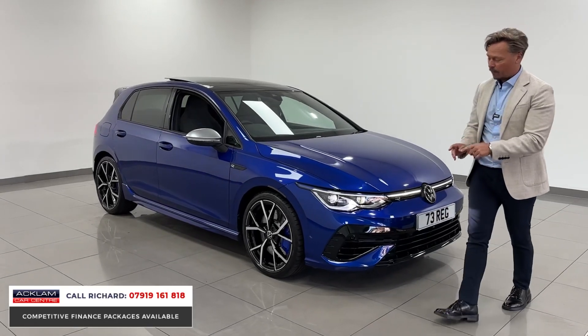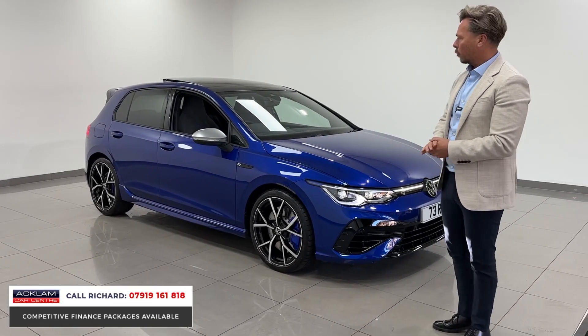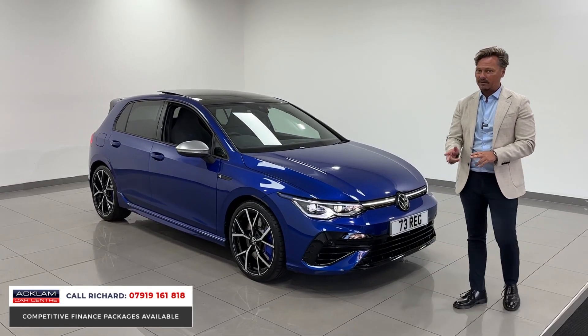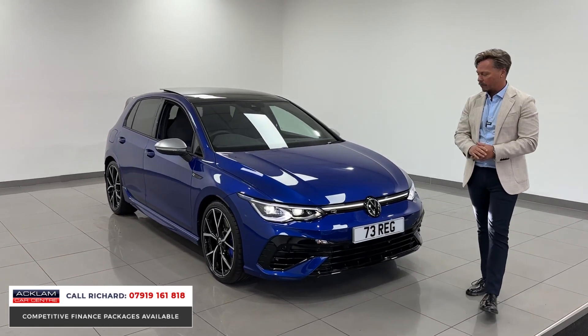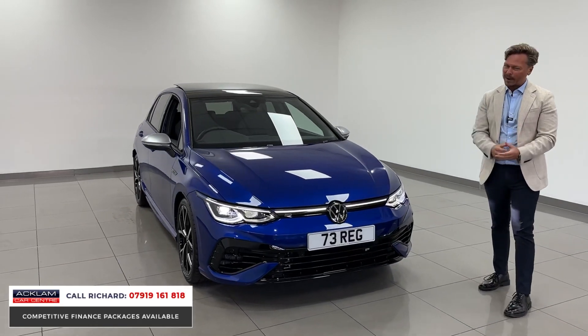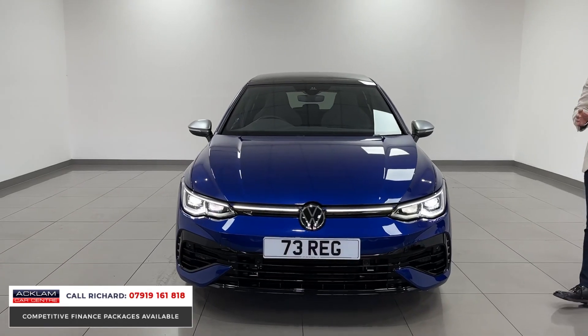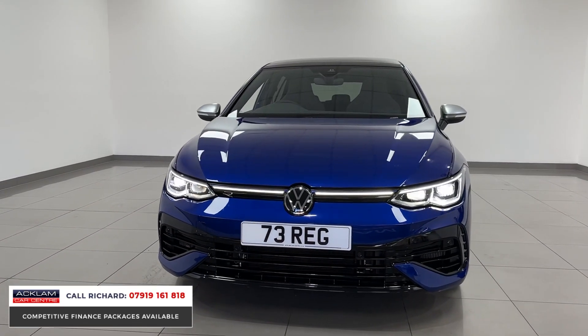With the Performance Package you get the 19-inch Storer wheels. This one's also been specced with the panoramic sunroof, winter pack with heated seats and heated steering wheel, and a reverse camera. As a package, without breaking the bank or going over the top, this represents great value for money — it's a very good buy.